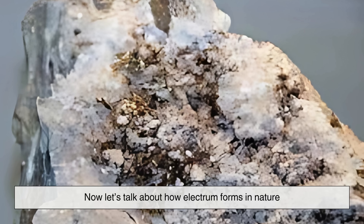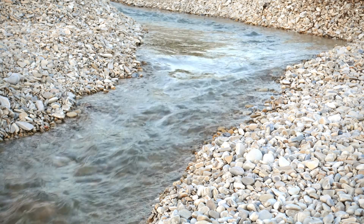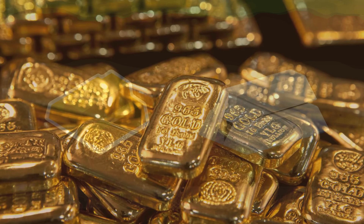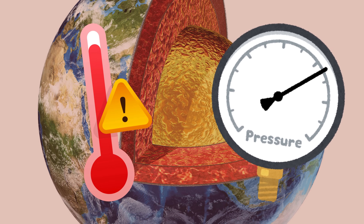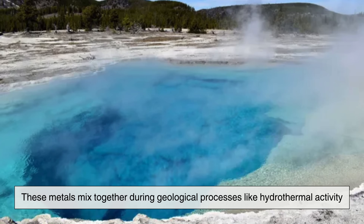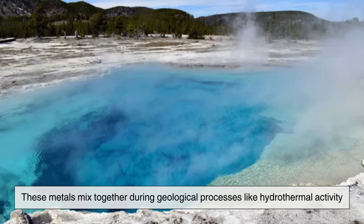Now let's talk about how electrum forms in nature. This remarkable alloy is typically found in riverbeds or embedded in rock formations, much like gold itself. Electrum forms when gold and silver deposits occur close together underground. Over time, due to high temperatures and pressures deep within the Earth's crust, these metals mix together during geological processes like hydrothermal activity.